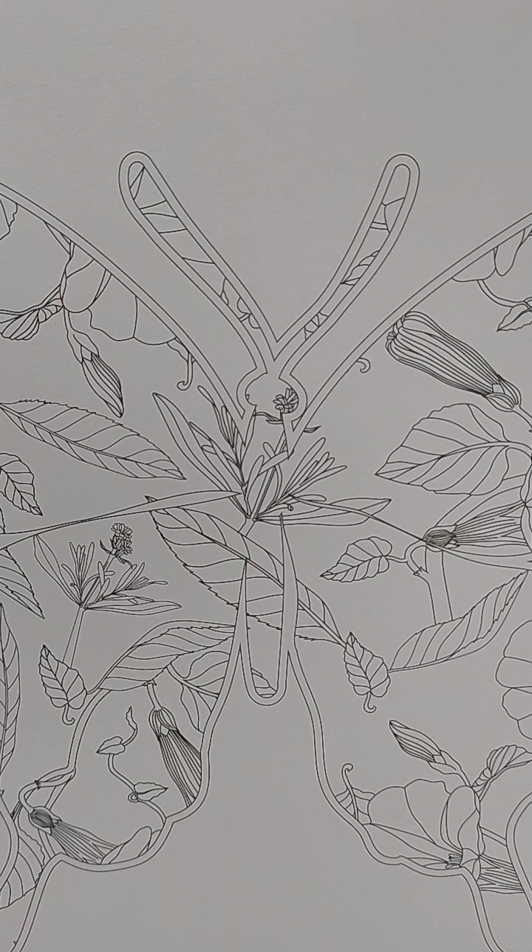Eye movements can also be a form of bilateral stimulation. You can create simple exercises where your child follows an object or your finger as you move it from left to right. This can be done sitting face-to-face or through games like I Spy — ask the child to find something on the right side of the room and then find something on the left side.